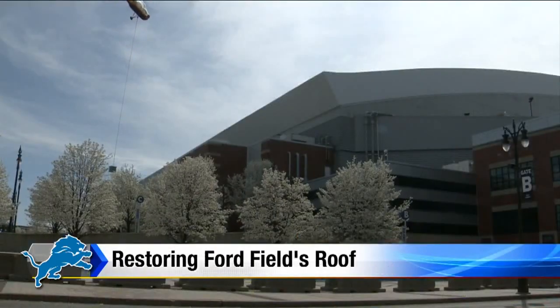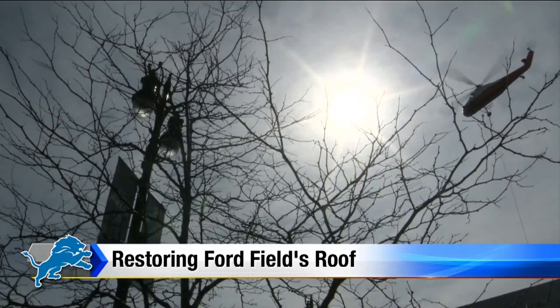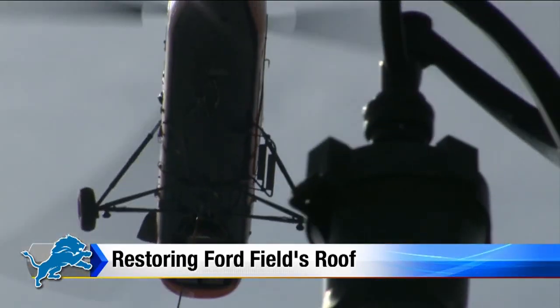The new roof will even make the stadium greener and more energy efficient. We're also going to get better reflectivity from the sun, so the heat load will be less on the roof as well. We applied for DTE energy credits, which they're very happy to give us.